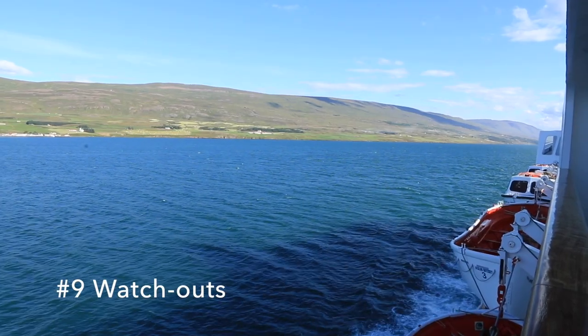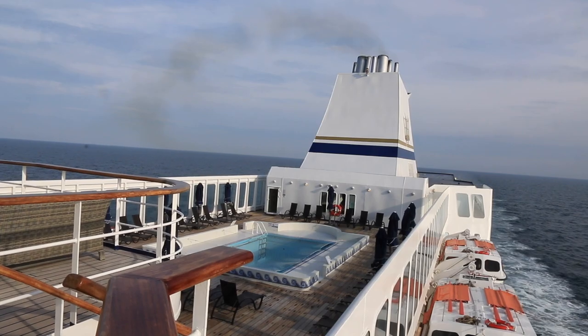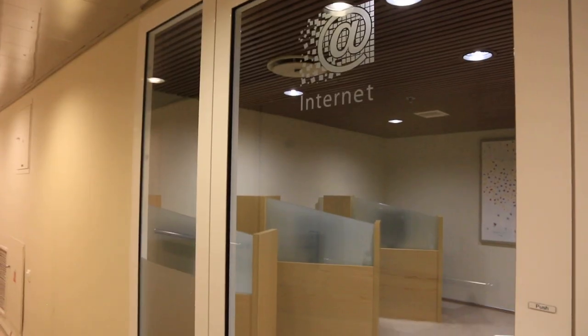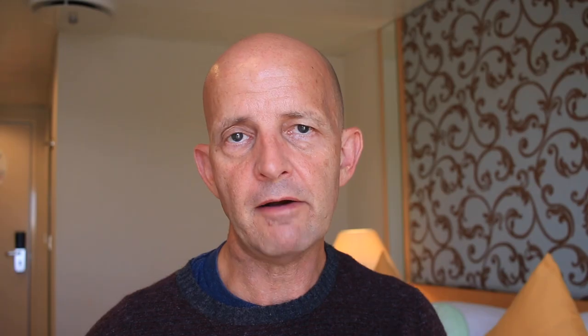Areas that are probably less good on board: the Wi-Fi is certainly not great at the time of recording — it's not ship-wide, there are only certain hotspots around and the bandwidth is relatively low. So if a lot of people want to connect you'll find the Wi-Fi is pretty poor. Hopefully that will improve over time.